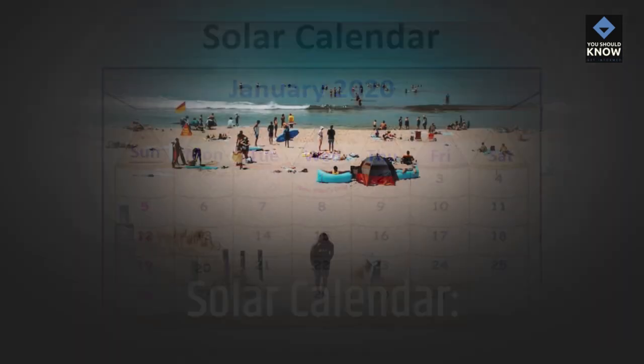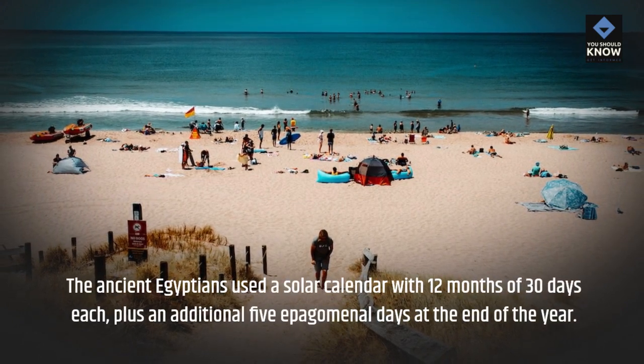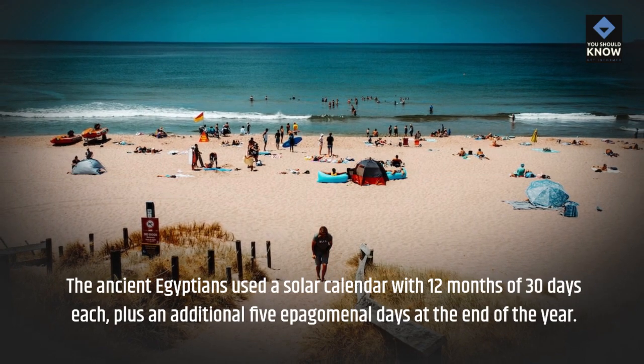Solar Calendar. The ancient Egyptians used a solar calendar with 12 months of 30 days each, plus an additional five epagomenal days at the end of the year.